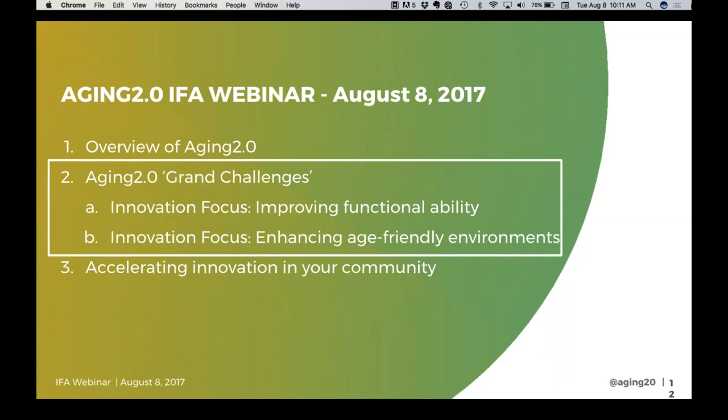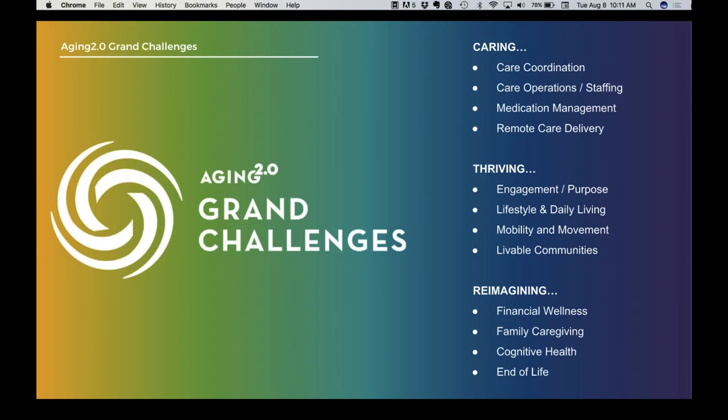I want to get into the challenges and focus areas around functional ability and age-friendly environments. When we took a step back last year and asked what are the most important topics of innovation in aging, the question was how do we structure the environment to more effectively create a way for everybody to access the ideas and innovators that are out there.